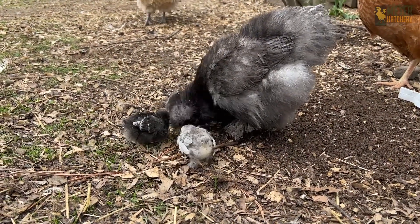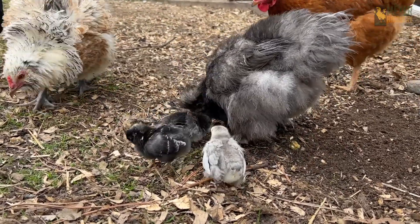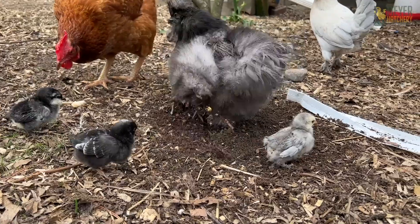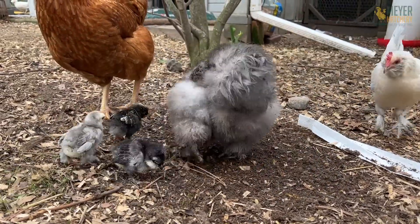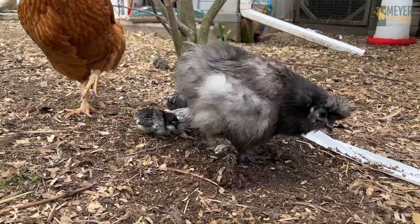Before you know it, mama hen will be taking her new little ones out to enjoy some snacks and learn the ways of being a chicken. If you're interested in giving your broody hen some chicks, be sure to check out more information on our blog at MeyerHatchery.com. Make sure you like and subscribe to see all of our awesome videos, and reach out if you have any questions. Happy hatching and happy broody day!